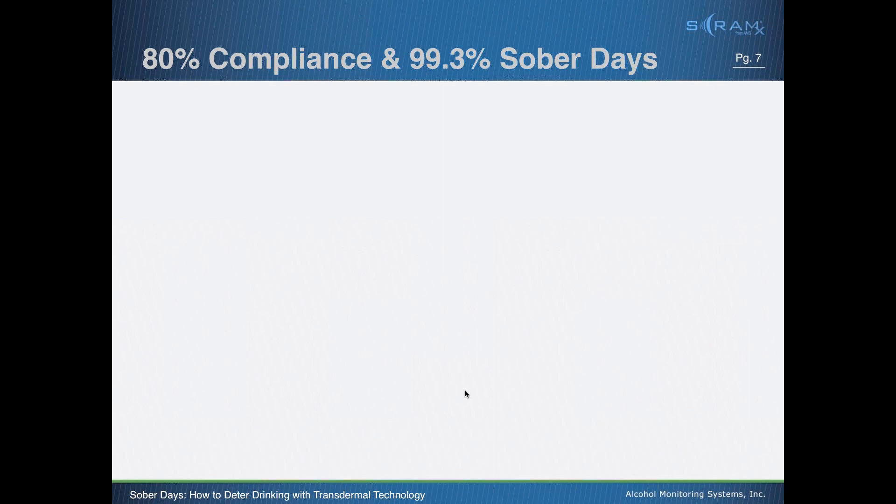Because transdermal testing is continuous — around the clock, 24/7 — it's the only way to have that level of certainty that someone has remained sober for an entire 24-hour day. We met with the NIAAA in 2012, and they asked about our success rates. At the top of the screen you can see: 80% compliance and 99.3% sober days. Up until 2011, we had focused on that left figure — 80% compliance. That means out of everybody who wore a SCRAM bracelet, 80% did not consume alcohol and did not tamper with their device.